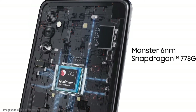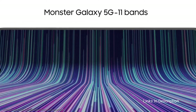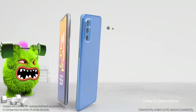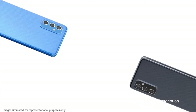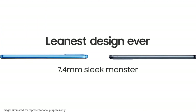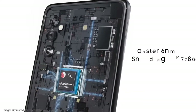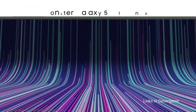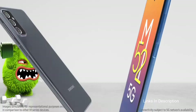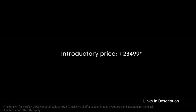Powering the phone is a Snapdragon 778 octa-core processor by Qualcomm, fabricated on a 6nm chipset, along with the Adreno 642L GPU that delivers a seamless gaming experience. It runs on Android 11 based on Samsung One UI 3.1. There are two variants: 6GB RAM with 128GB internal storage, and 8GB RAM with 128GB internal storage.